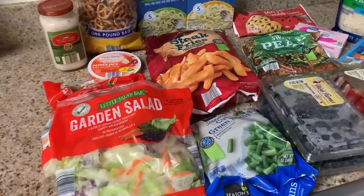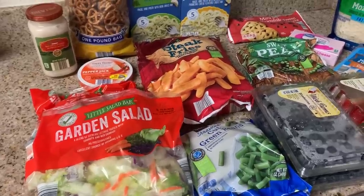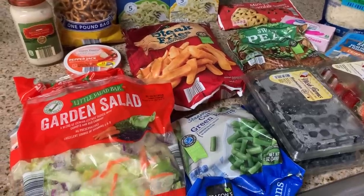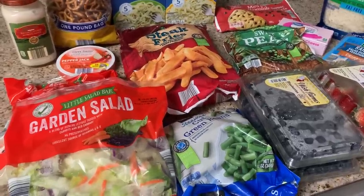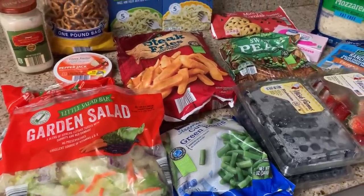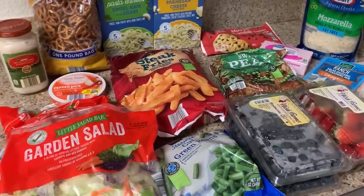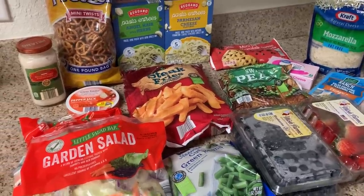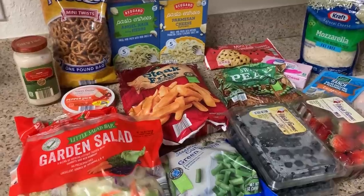I do have a video that I'll link at the end of this video of how I cook for my co-workers. You guys have asked so many times for a full video, so I did a full sit-down Q&A, step-by-step process on how I make a side hustle off of cooking and meal prepping for my co-workers. I'll have that linked at the end on the end screen, so make sure you stay to the end and check that out.